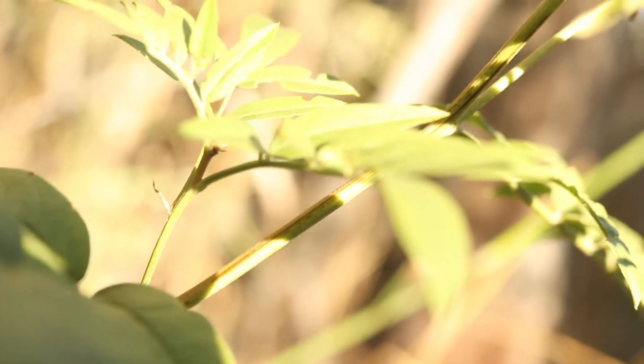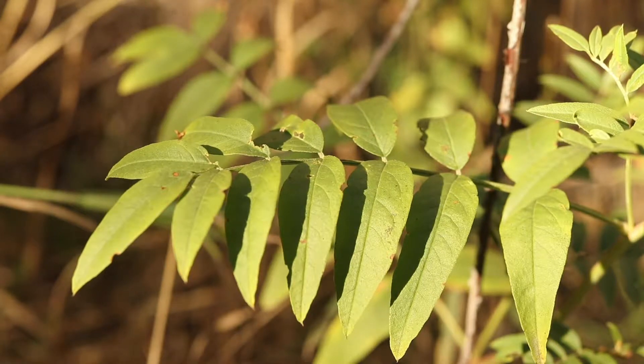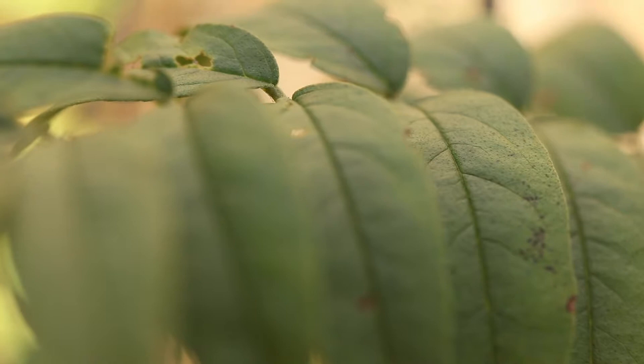The plant has alternate compound leaves. Each leaflet is lance-shaped and tapers to a fine point. They are covered in tiny, glandular dots.